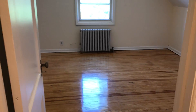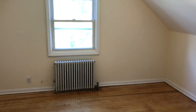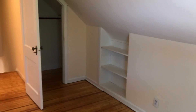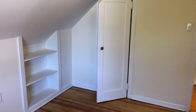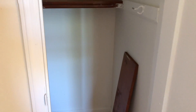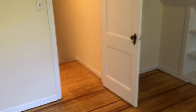Here we are on the second floor. This bedroom faces the rear of the property. It's quite large, and we have a closet on one side and a closet on the other. Built-in shelves are great, whether you make this your office or a child's room where they can put their toys and books. Really convenient.